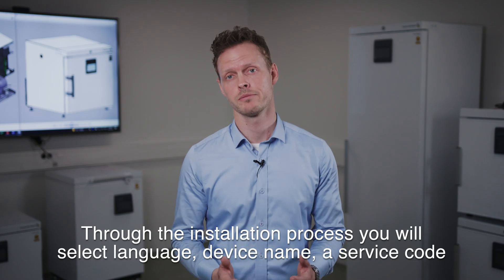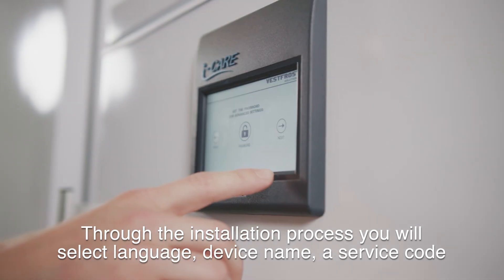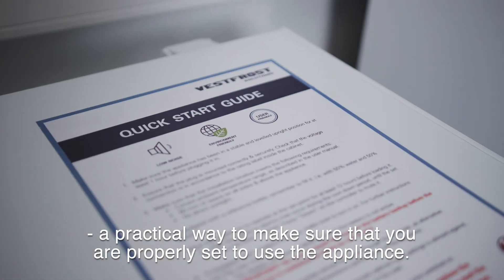Through the installation process, you'll select language, device name, a service code, and you'll receive recommendations for use and installation. A practical way to make sure that you're properly set to use the appliance.